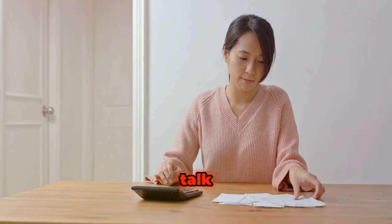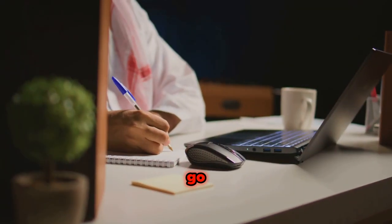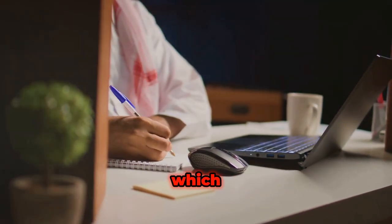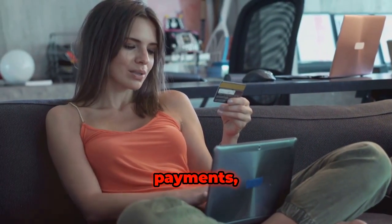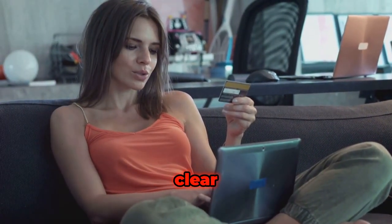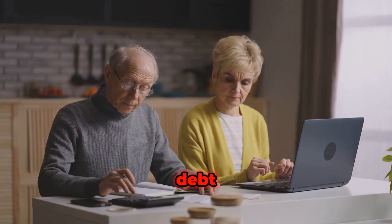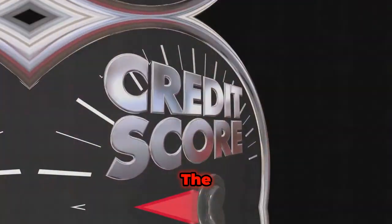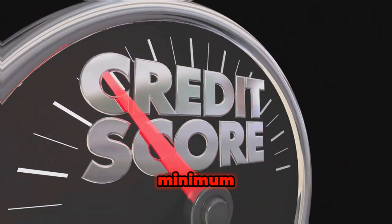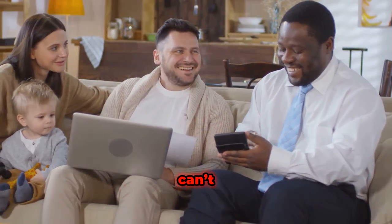The only debt that should be included in the 20% category is that which is above the minimum required payment — for example, additional credit card payments or extra mortgage payments to clear your debts faster. The minimum payments on debt should go towards the needs category, because minimum required payments are compulsory and failure to pay them would cause adverse effects on your credit status.